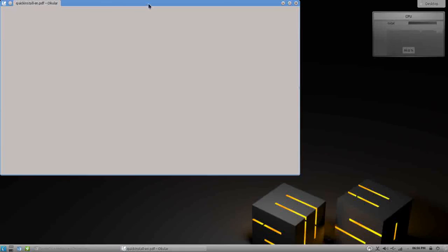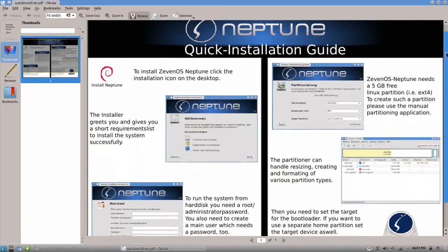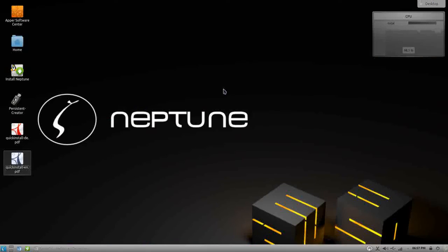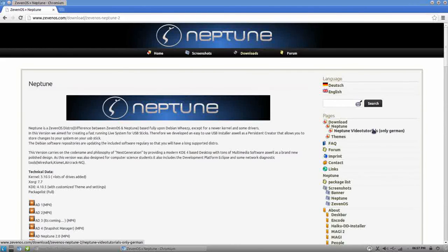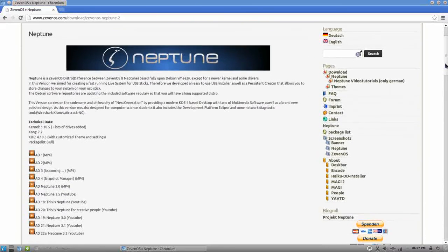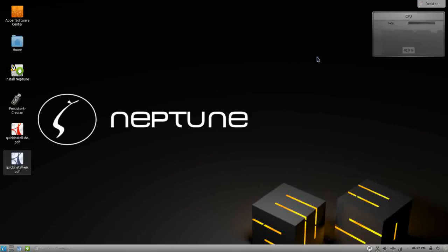Speaking of documentation, right on the desktop of the live system you have an installation guide that walks you step by step with pictures on how to install Neptune. There's a great online support community — they have a forum and frequently asked questions. And being based on Debian, you gain access to the great online Debian community as well, so if you run into problems you will be able to find help online.